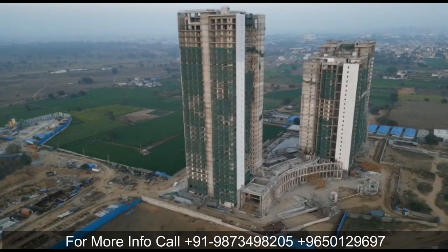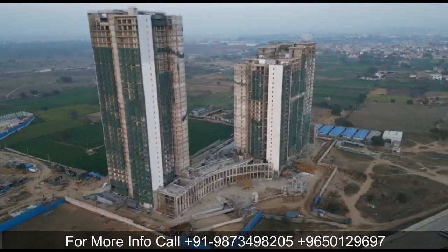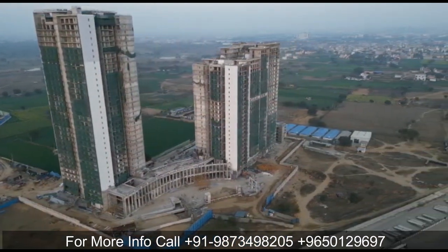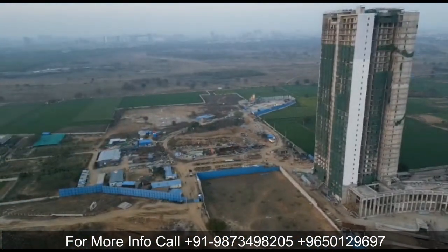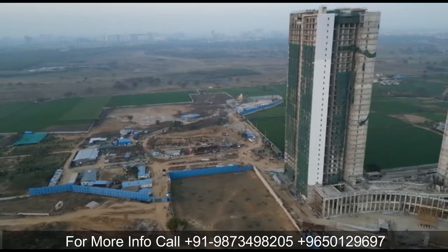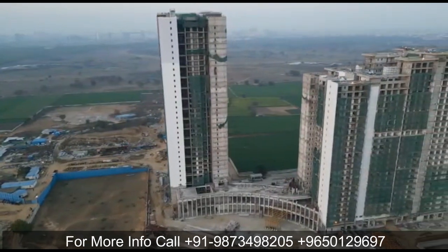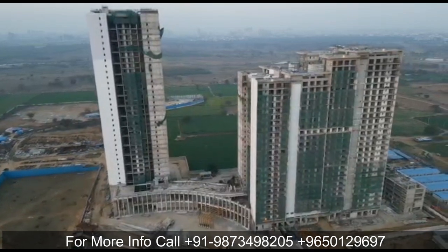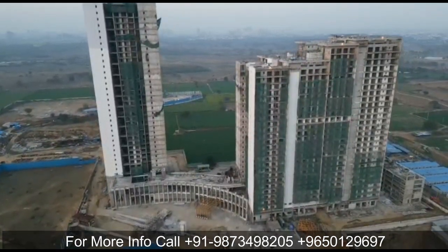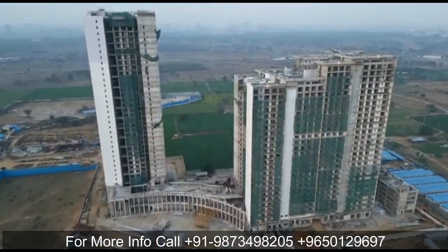Waterfall Residencies has 3 high-rise towers offering 2 BHK, 3 BHK, and 4 BHK options. The 2 BHK sizes start from 1440 square feet and go up to 2500 square feet. The 3 BHK — which they have branded as 3 LDK — is 2500 square feet. The 4 BHK options are essentially penthouses.